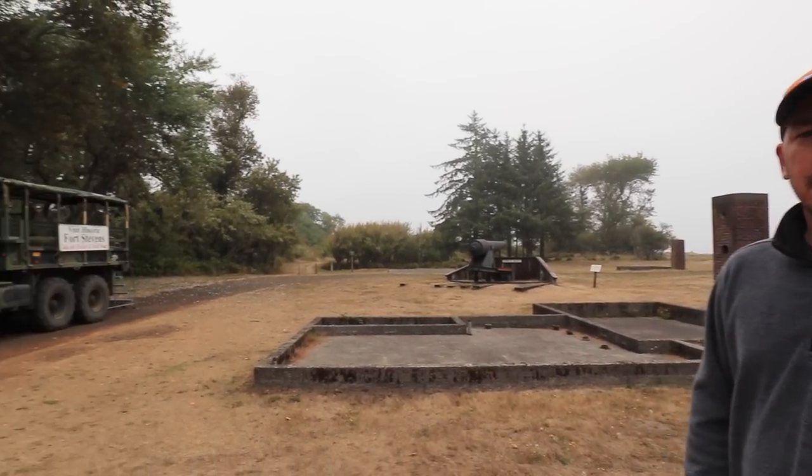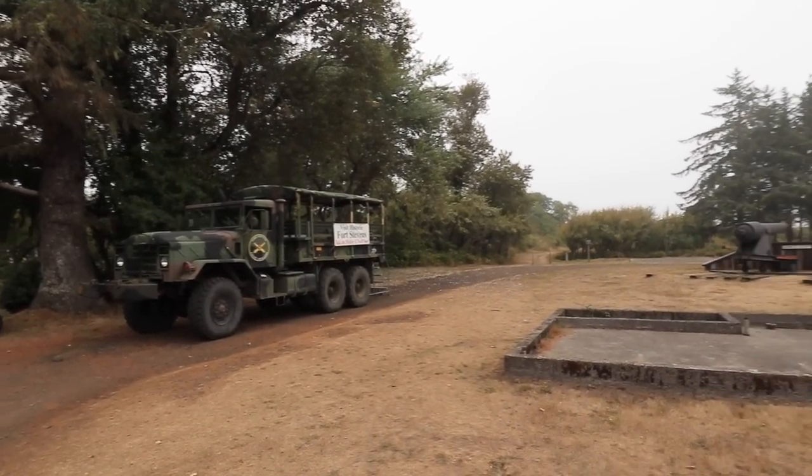We are getting ready to do a truck tour around Fort Stevens. They have this big military truck, and for about six bucks, they take you on a three-mile journey around the park and tell you all the facts and history.